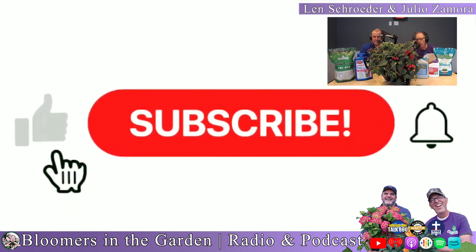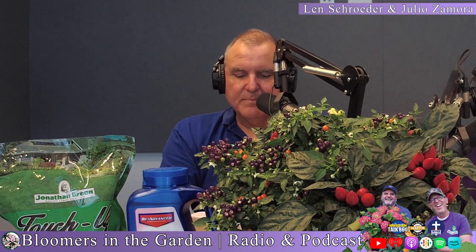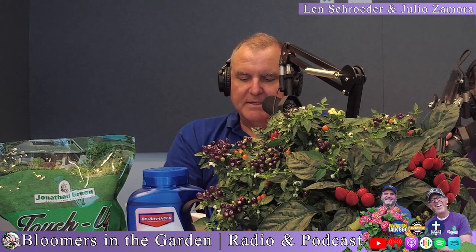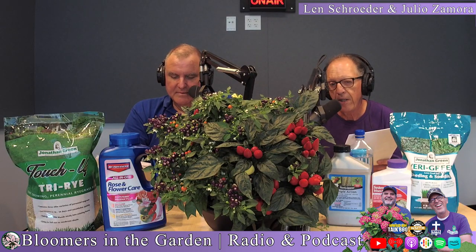Welcome to Bloomers in the Garden. I'm Len Schroeder and I'm Julia Zamora. It's been a hot dry summer and your landscape shrubs are going to need some TLC before going to bed this winter. We'll cover fruit flies and fungus gnats, fall grass seeding, what to do if your cat uses your houseplants as a litter box, and whether Johnny Appleseed was real or a myth. Stay tuned.